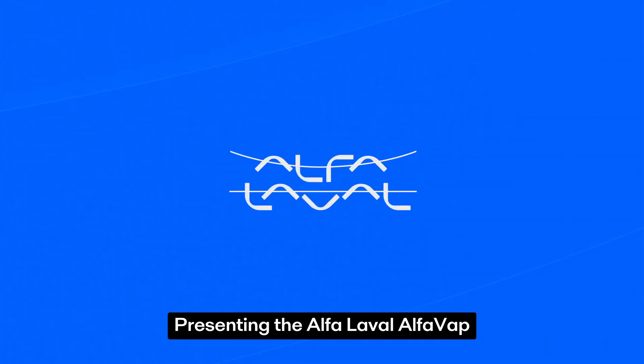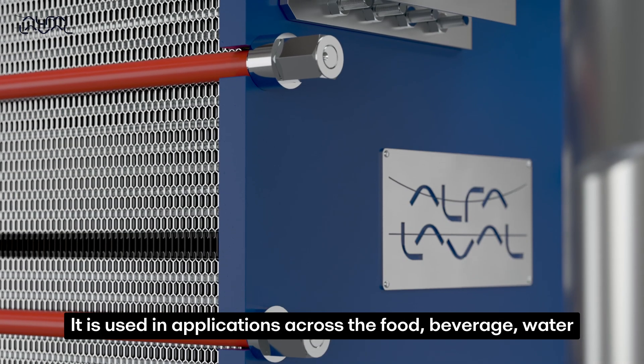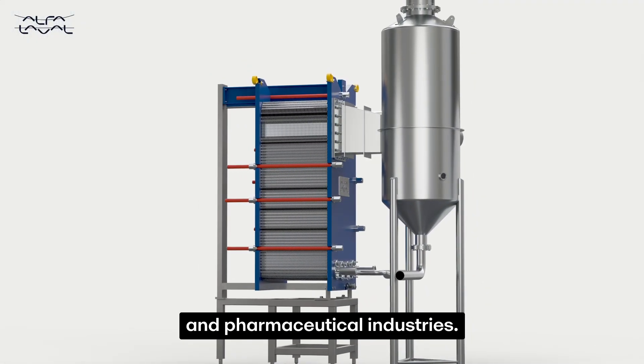Presenting the Alfa Laval Alfa Vap, a cost-effective rising film plate evaporator — thousands are installed around the world. It is used in applications across the food, beverage, water, wastewater, energy, chemical, biotechnology and pharmaceutical industries.